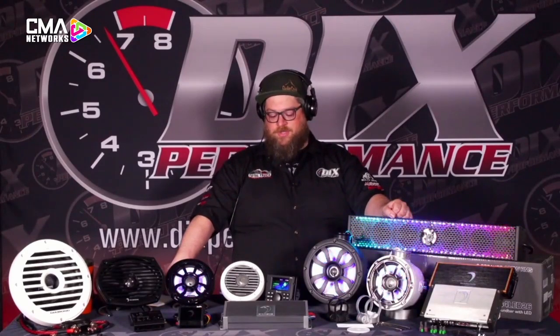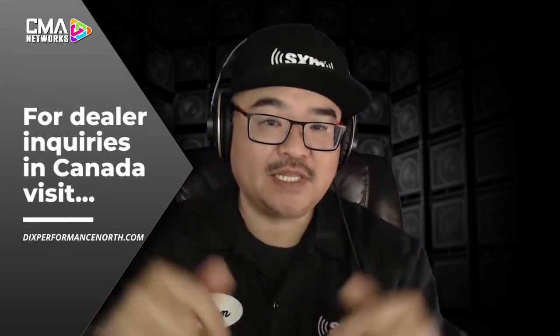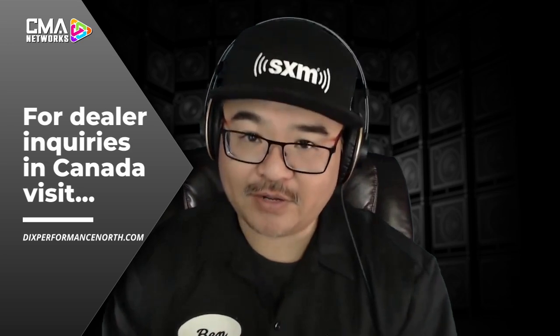Not only do all the products look the part in the marine environment, they sound great too. They offer unique solutions and control to the audio environment on the water. That was Dave McLean representing Dick's Performance, the distributor in Canada for Diamond Audio, and a big shout out to Brian Piper, the national trainer from Diamond Audio, talking all about marine audio. If you're interested in becoming a Diamond Audio dealer here in Canada, reach out to the team at Dick's Performance — you can see the link below. That's it for this CMA Connected presented by SiriusXM. I'm your host, Ben Wu. Until next time, we connect.